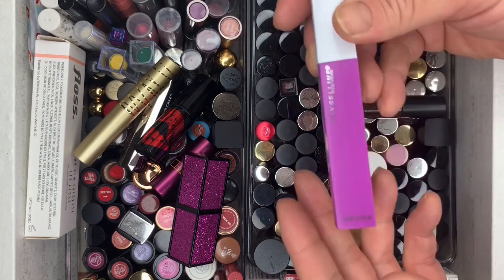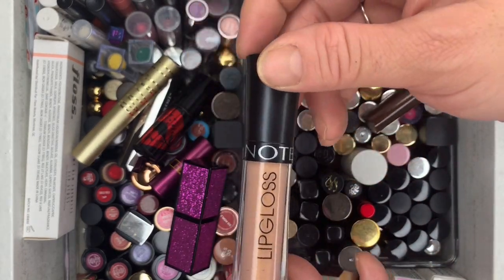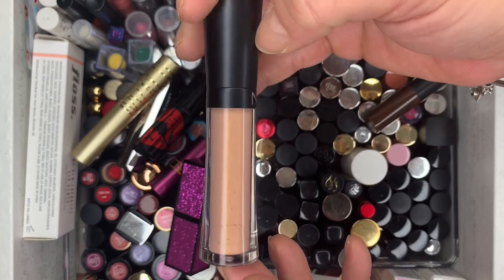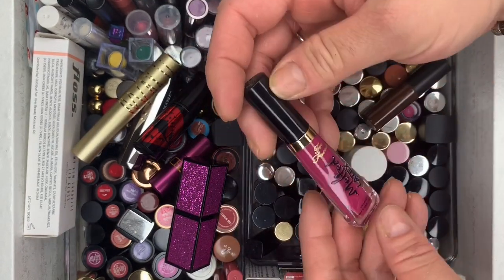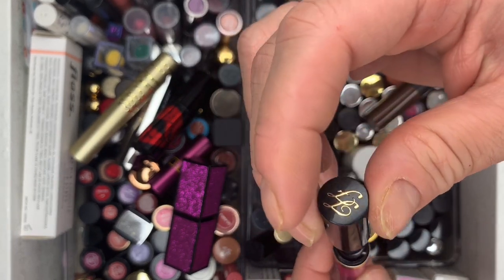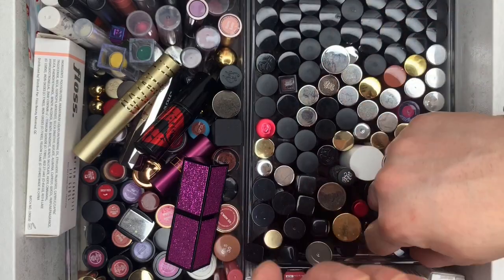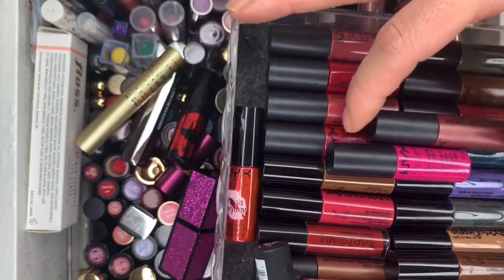We have a Fenty in the shade Single — keeping this one. Then we have a Maybelline one — getting rid of it. A lip gloss from Note Cosmetics — getting rid of it. And a Too Faced Multi Matte — brand new, getting rid of this one too.